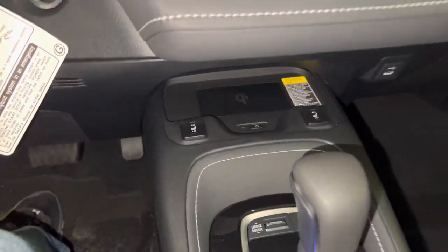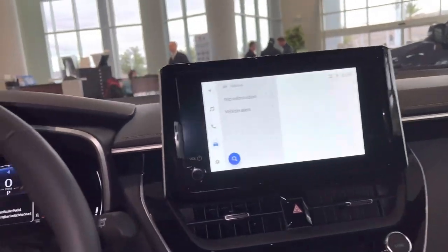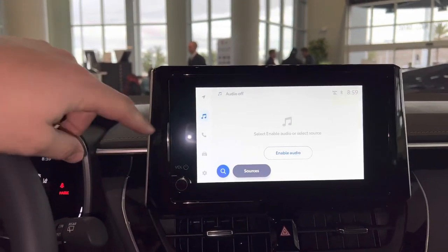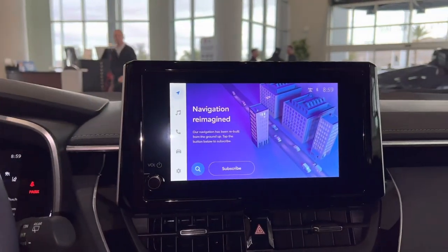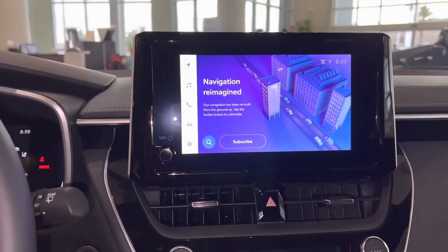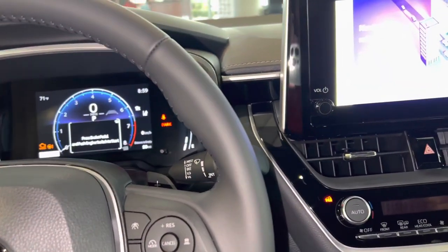They've got your drive mode selector up here now. Those are the main changes — it looks pretty nice. This new system was a little different and weird to learn at first, but it's growing on me. The wireless CarPlay is money, that is super cool. Anyway, that's the review of the 2023 Corolla — all the new updates and good stuff. We appreciate you watching, drop a comment, like, subscribe, thanks for your time, catch you on the next one.